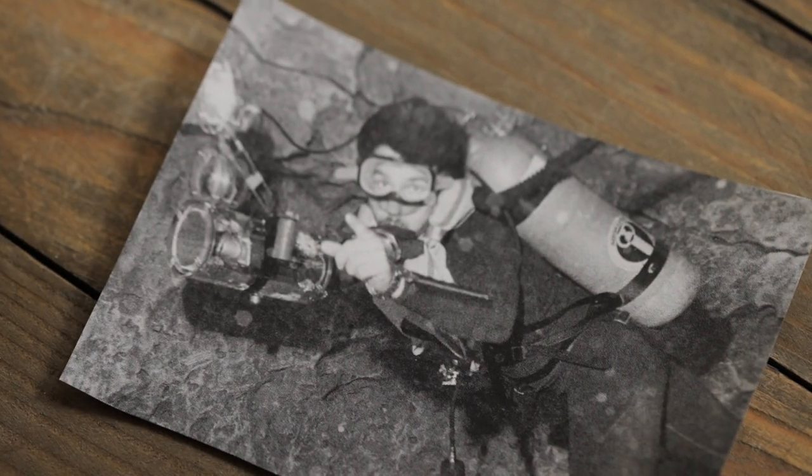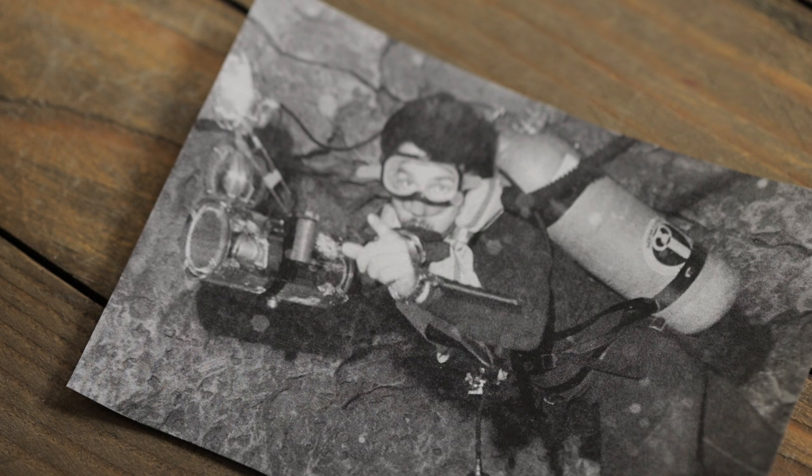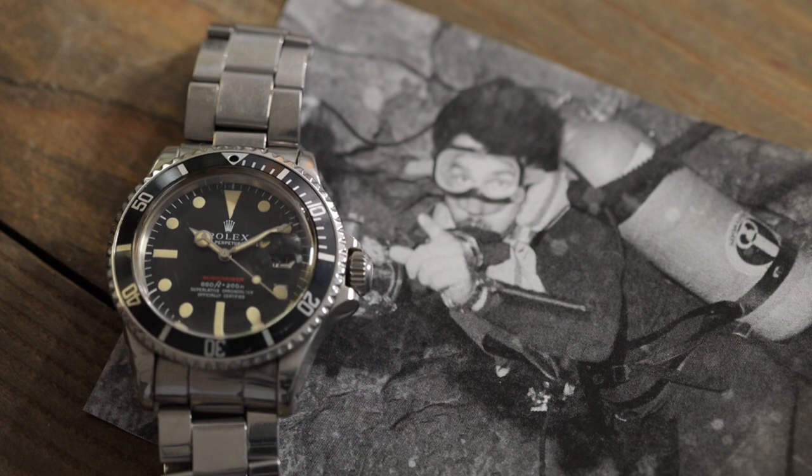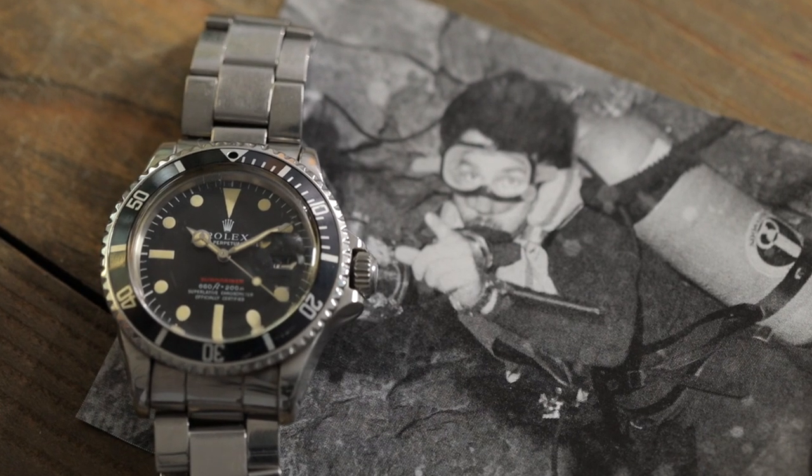Thank you Robin for joining us and sharing the stories and information about this watch. I'm really grateful and excited that we were able to get it in, especially in the condition with all the pieces. Thank you for sitting with us and giving us a little bit of history on this piece. Our pleasure — thank you very much. Thanks for joining us, everyone. Be sure to tune in next time — we'll have more Watch Chronicles.